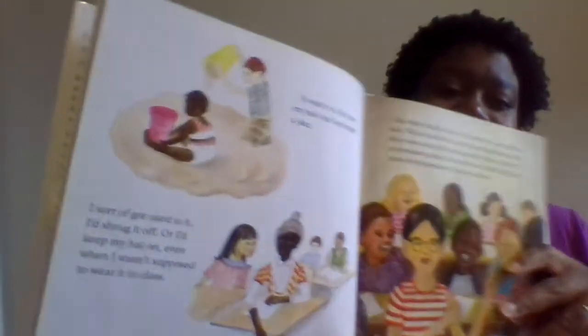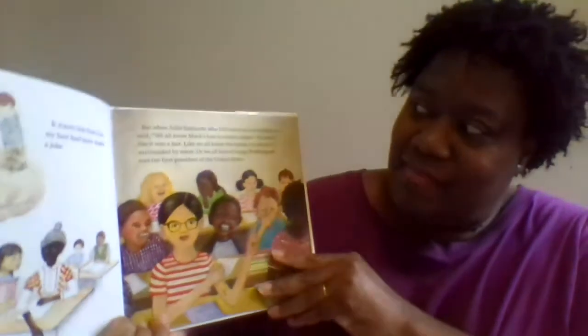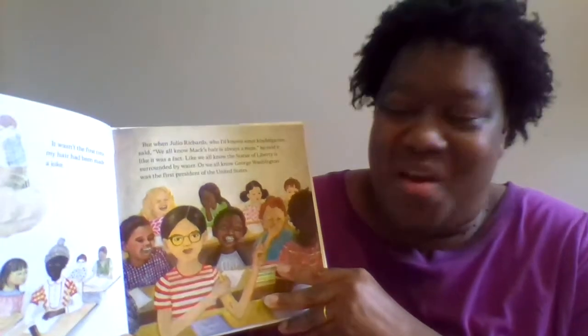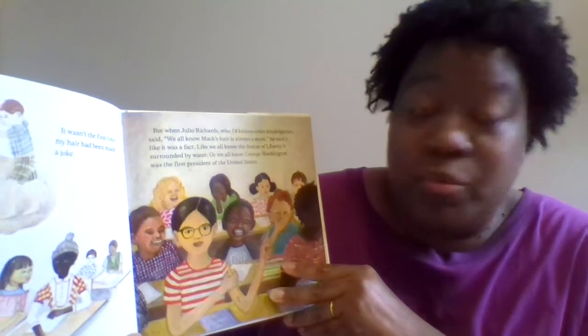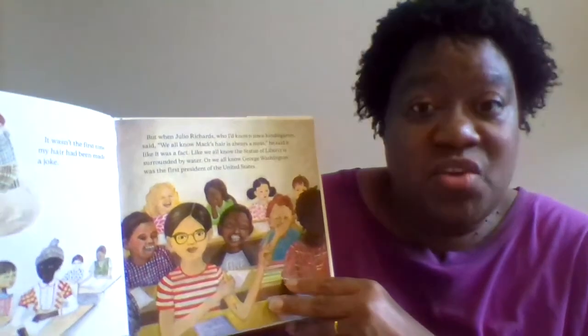"It wasn't the first time my hair had been made a joke. I sort of got used to it — I'd shrug it off, or I'd keep my hat on even when I wasn't supposed to wear it in class. But when Julio Richards, who I'd known since kindergarten, said 'We all know Mac's hair is always a mess' — he said it like it was a fact, like we all know the Statue of Liberty is surrounded by water, or we all know George Washington was the first president of the United States."